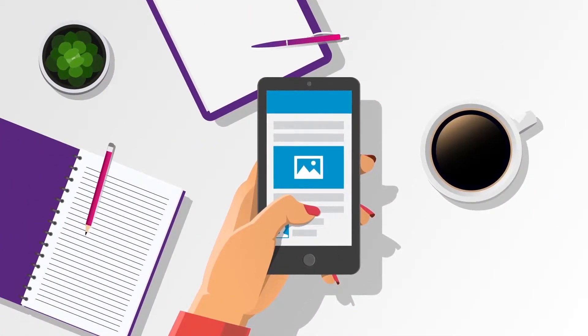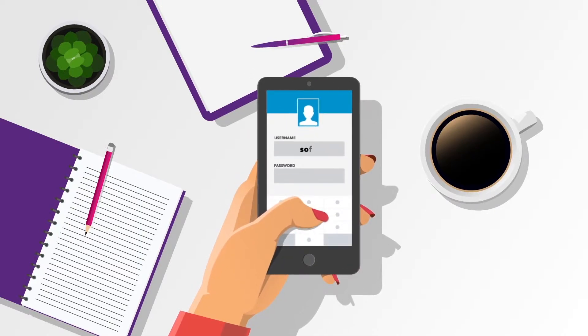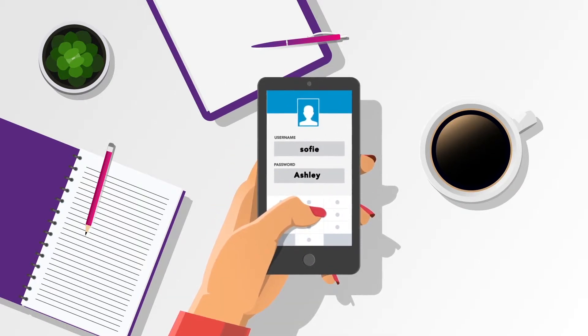Between patients, Sophie takes a break and checks her social media account. She uses a variation of her standard password, the one she remembers because it's her daughter's name. Sometimes she makes the A capital, but this time she's using a symbol instead. Clever, Sophie.